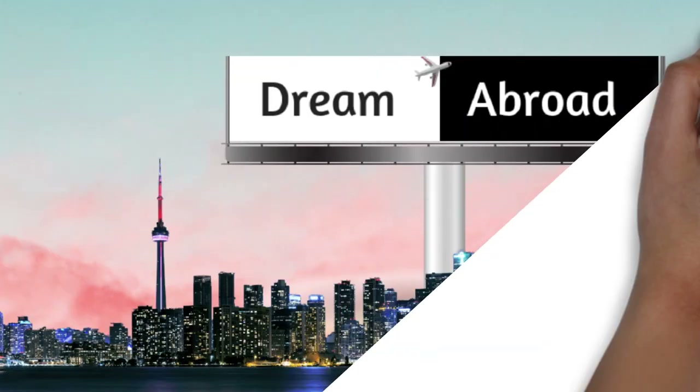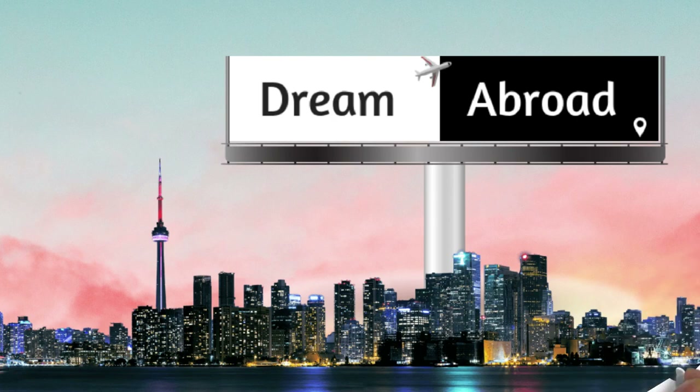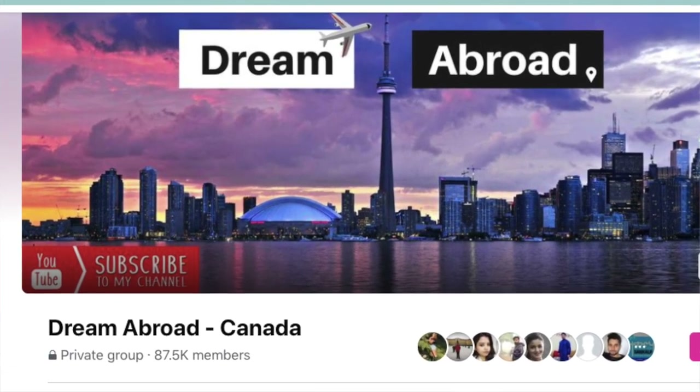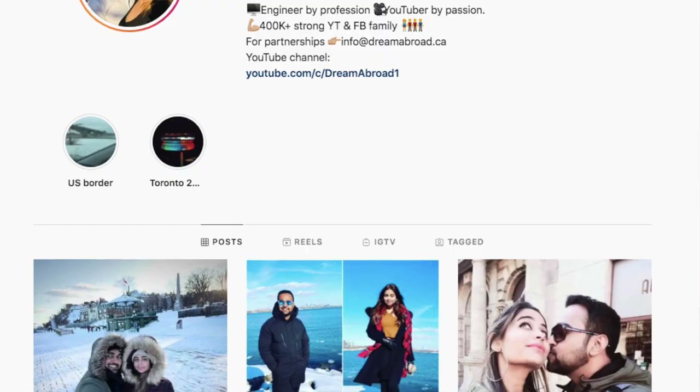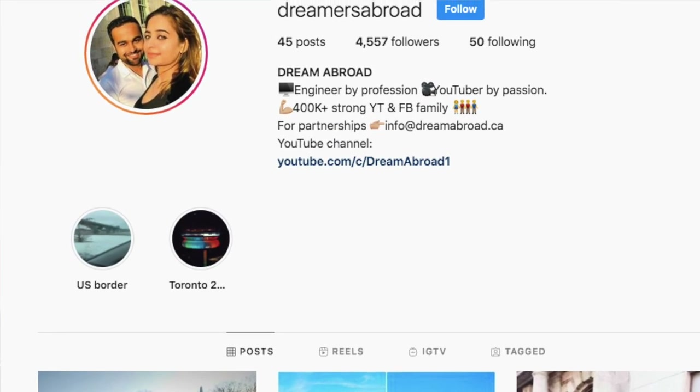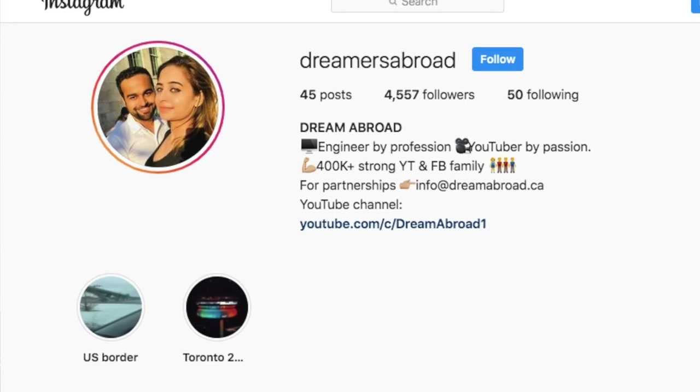Hello everyone, I'm Shitan Shoo from Dream Abroad and I regularly make videos to help you immigrate and settle abroad. As I make many videos on Canadian PR, if you have any questions related to that you can join our Facebook group Dream Abroad Canada, and you can also follow me on Instagram at Dreamers Abroad — it's all about fun and my life here in Canada.